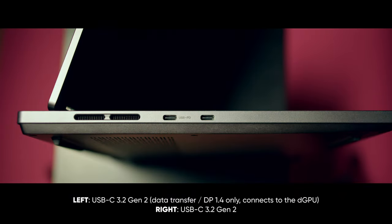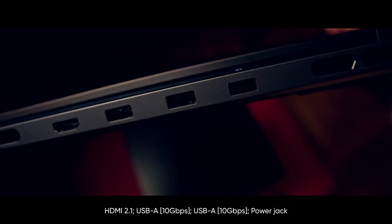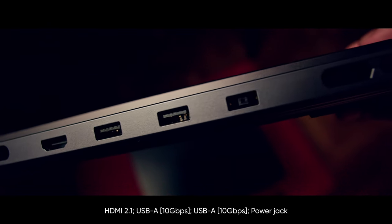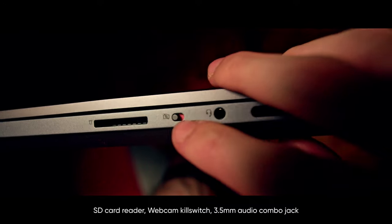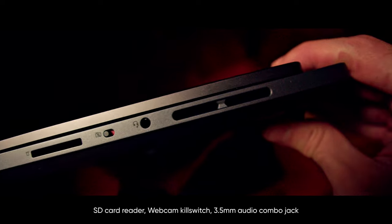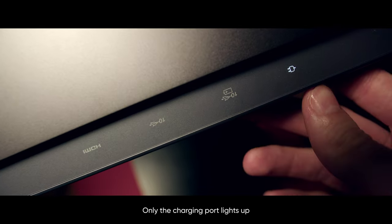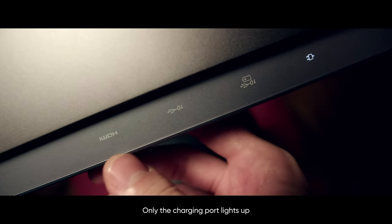One closer to the hinge supports power delivery up to 140 watts. On the back, you have Lenovo's proprietary charging port, which you'll use with the included 170-watt power brick, two USB-As also 3.2 Gen 2, and HDMI 2.1. On the right, there's a physical webcam kill switch, an audio combo jack, and lo and behold, a full-size SD card slot. Our cries have been heard. This thing is at once both a phenomenal gaming laptop and a content creator's dream machine.